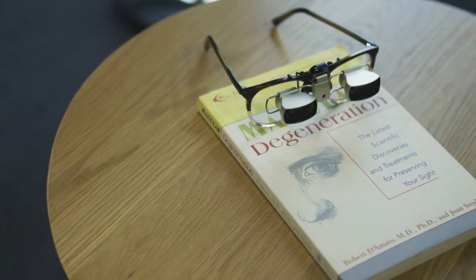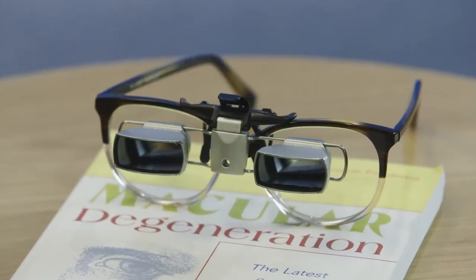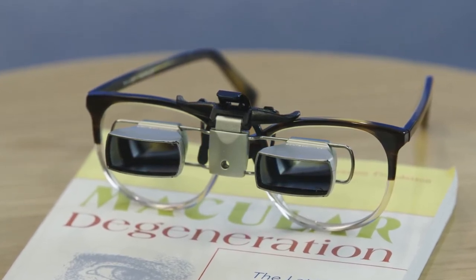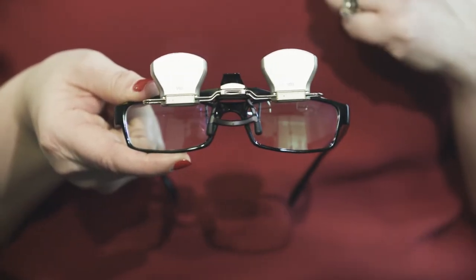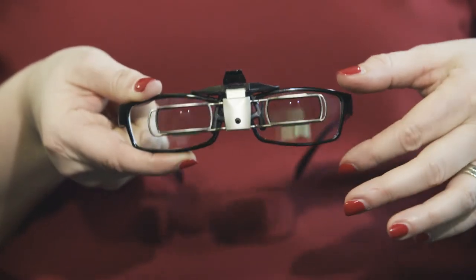Another solution are spectacle-mounted telescopic aids. These help with looking at faces, watching TV, and viewing live events such as going to the theater or a sporting venue. These easily clip on to a person's glasses right at the bridge, and you clip it on when you need them, or easily clip it off when you don't.